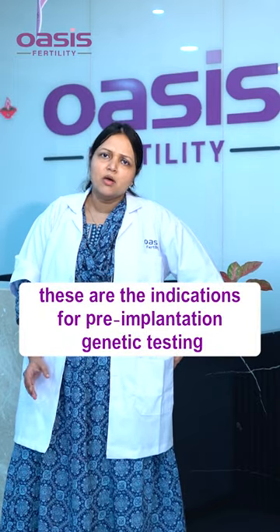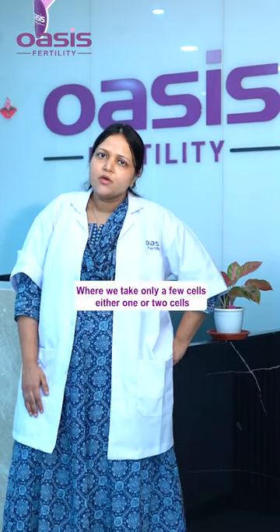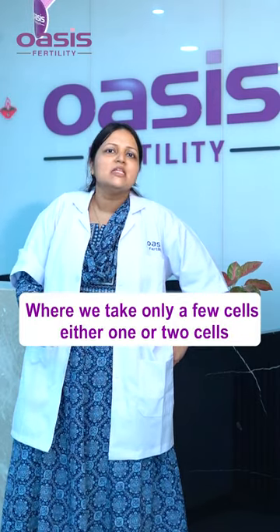So these are the indications for pre-implantation genetic testing. A Day 3 embryo means after we have done the pickup, on the third day we are doing the embryo biopsy, wherein we take only a few cells — either one or two cells.